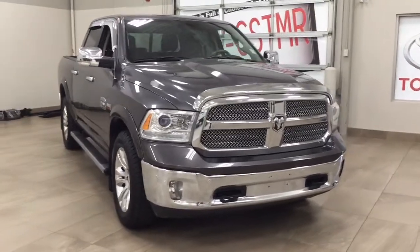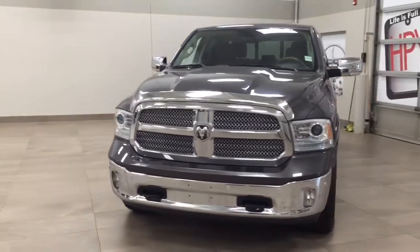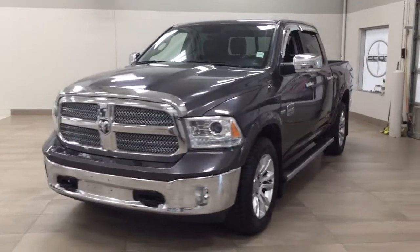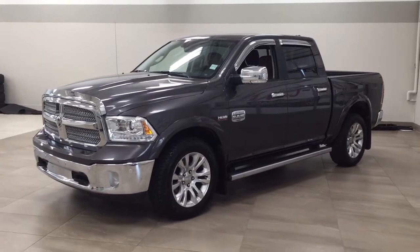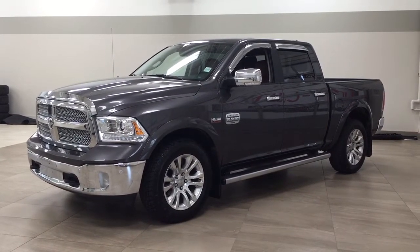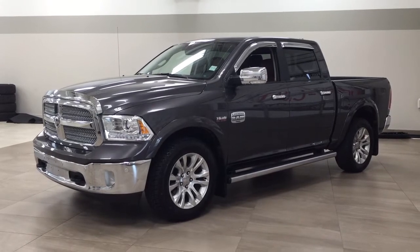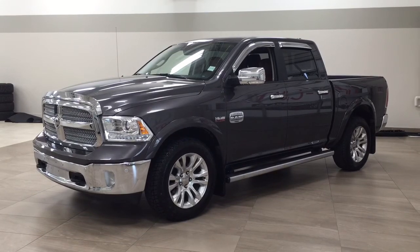Thank you so much folks for watching this video today. If you have any questions, please visit us. We're located at 31 Automall Road in Sherwood Park, Alberta, Canada. Phone number is 780-410-2455, or please visit our website at sbtoyota.com to get us by email. Once again, thank you so much for watching. If you have any comments or additional questions, please leave them in the comment section below. Have a great day and I hope to see you next time.